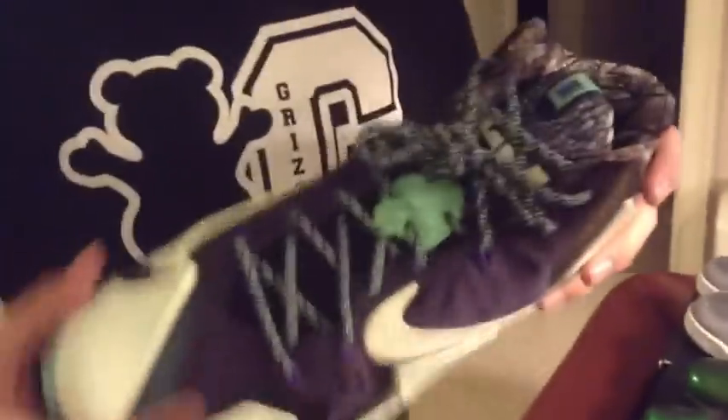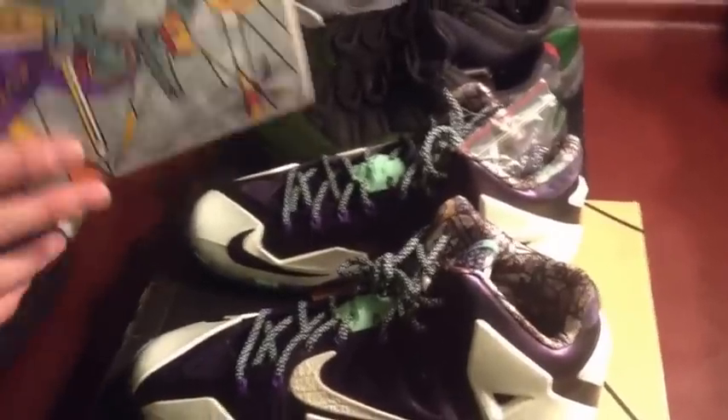Good pickups. First thing I got was the LeBron 11 All-Star, the Gator Kings. How much did those cost you? Well, in total, I traded them for Powder Blue 10s and $30, so I got $210 for me total.